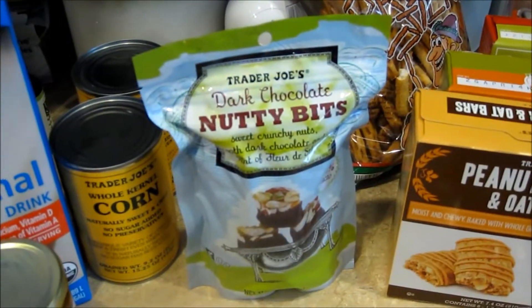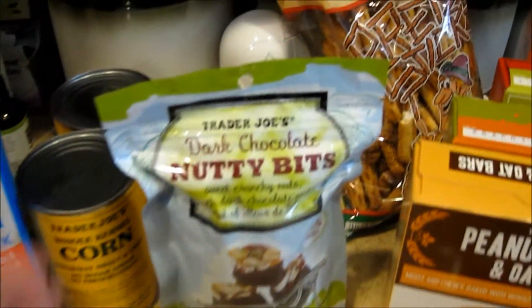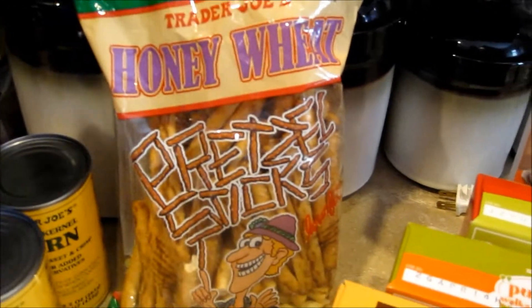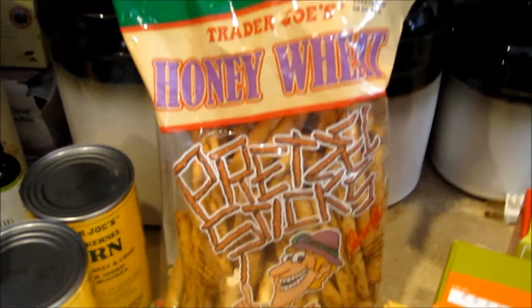Got another one of these dark chocolate nutty bits — those are super tasty. Got a bag of the honey wheat pretzels. I thought the boys might like that for a different type of snack.